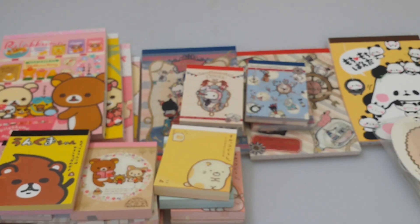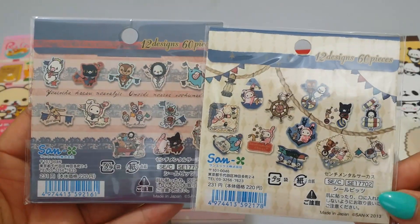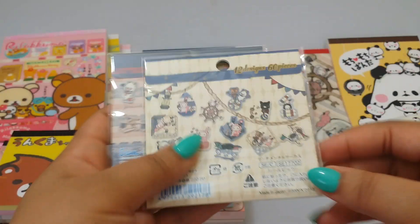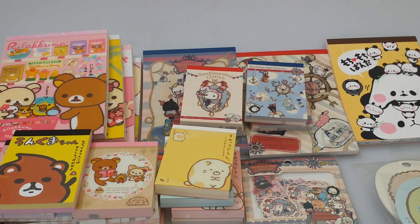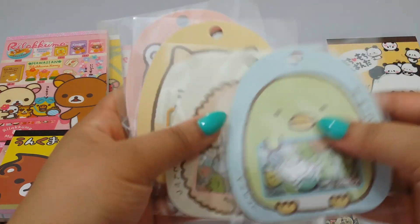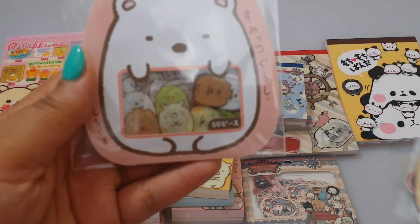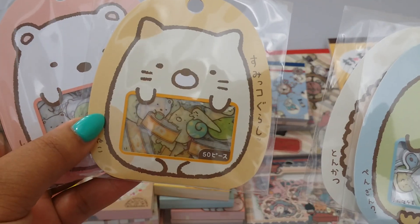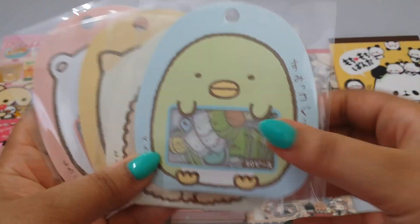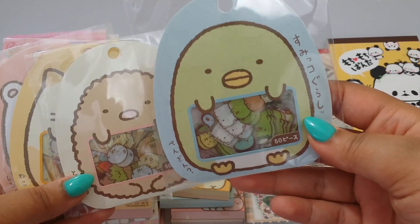That is all for the memo pads. Then I got in some sticker sacks - I got in these two Sentimental Circus ones, this is the Sailor series. These are like translucent clear stickers so they will work perfectly in resin. I have all four - the polar bear, the cat, something, and the penguin, whatever you want to call it.